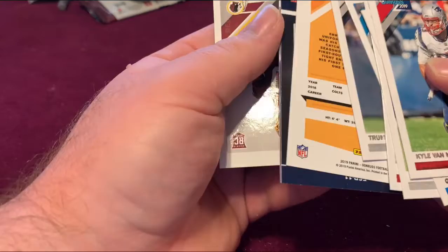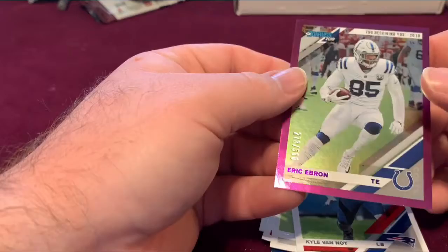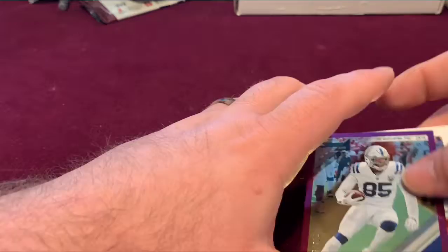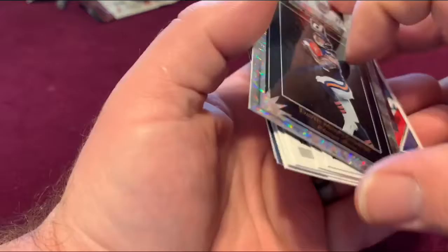James Wilson, two cards that are turned around — this could be interesting. We got Eric Ebron again — another numbered card, 273 out of 500. Let's see what the last card is — it's a David Montgomery Elite Series rookie. That's nice.